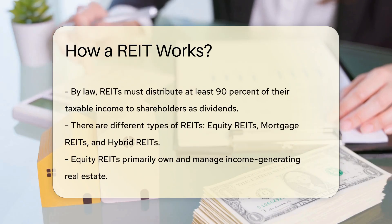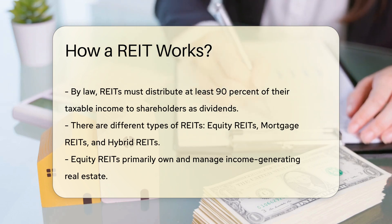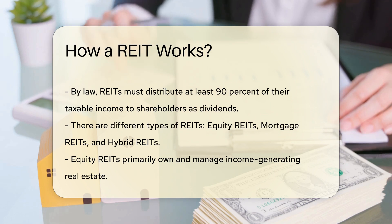There are different types of REITs, including equity REITs, mortgage REITs, and hybrid REITs. Equity REITs primarily own and manage income-generating real estate. Mortgage REITs provide financing for income-producing real estate by purchasing or originating mortgages. Hybrid REITs combine the investment strategies of both equity and mortgage REITs.